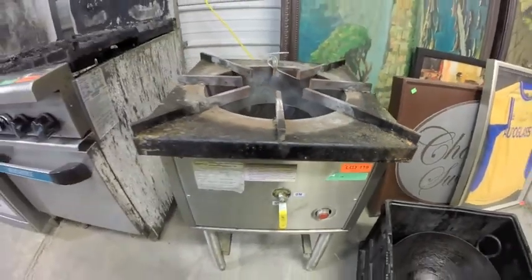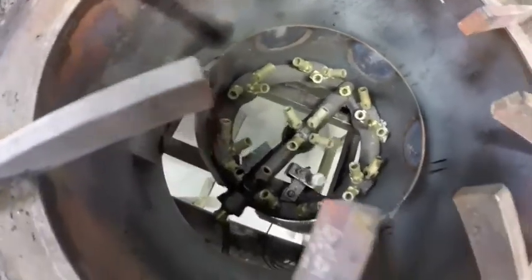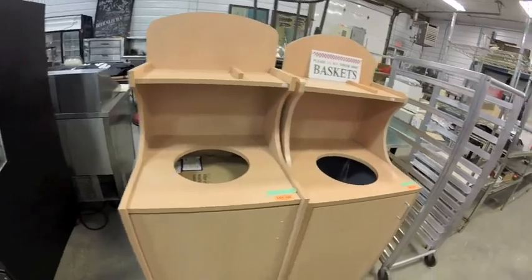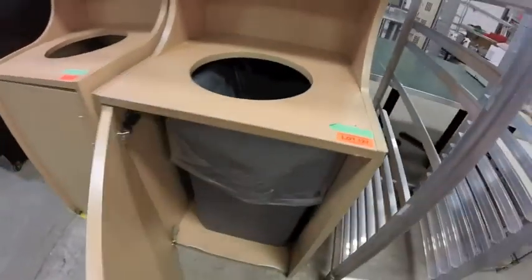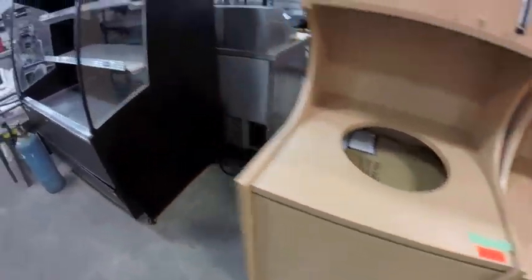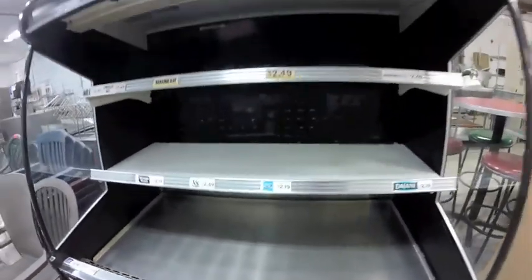Lot 119 is this burner — orifices look to be almost new or hardly used at all. Lots 120 and 121 are these garbage canisters. Lot 122 is this Federal Grab-and-Go Cooler — excellent condition, no smell whatsoever.